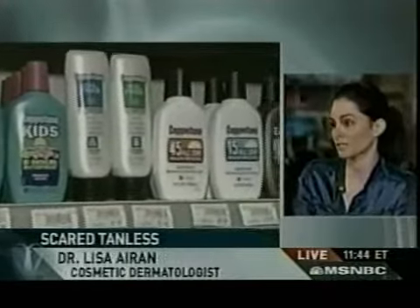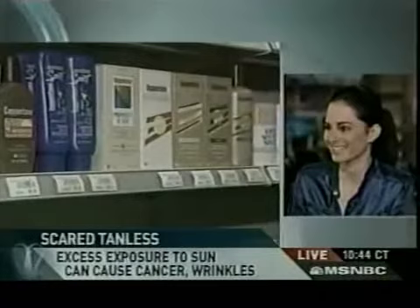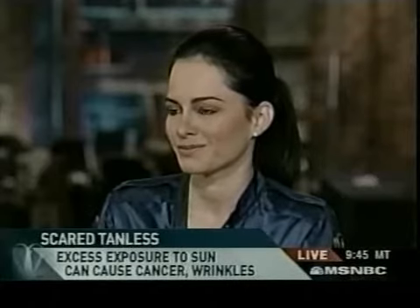Wenn sie sagen, dass eine Sonnenschutzcreme auch eine Anti-Aging-Creme ist, wird das definitiv helfen mit der Compliance. Ich sage, dass die Menschen, wenn sie nicht durch Gesundheit motiviert sind, dann durch Eitelkeit motiviert werden. Ja, absolut.